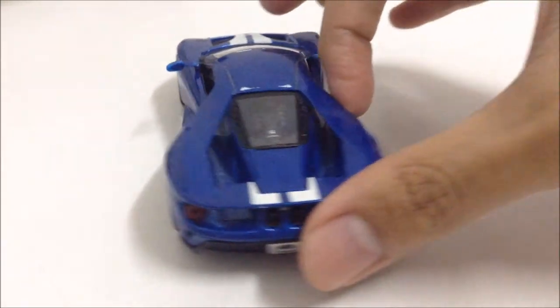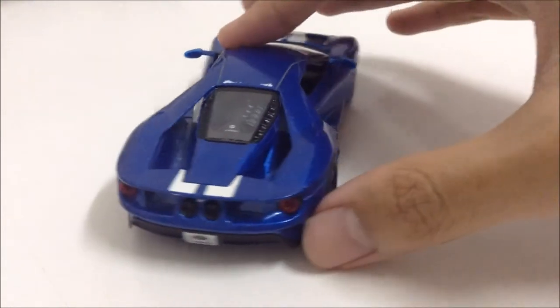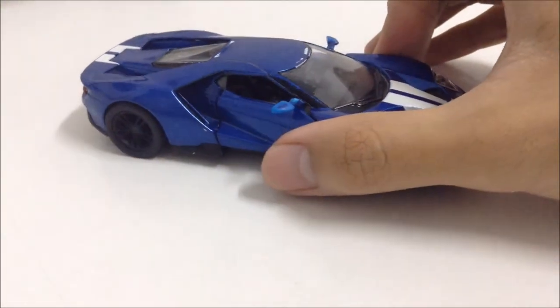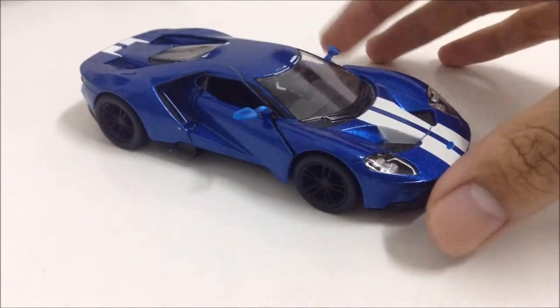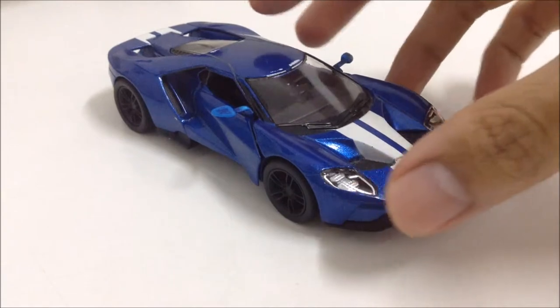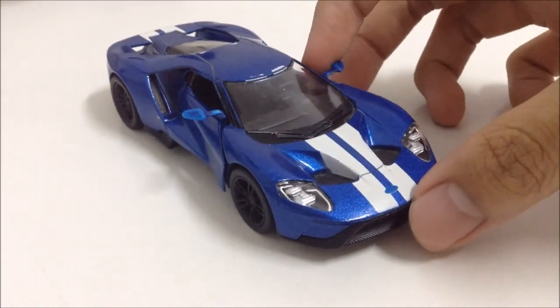This car really grips on a racetrack because of the Michelin Pilot Sport Cup 2 tires. I think Michelin is actually grippier than Pirelli — at least I think it is.